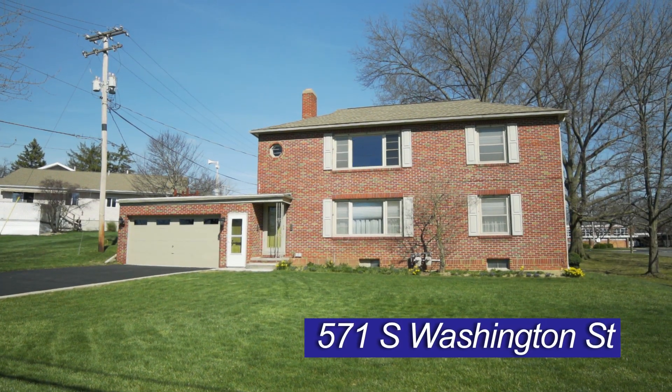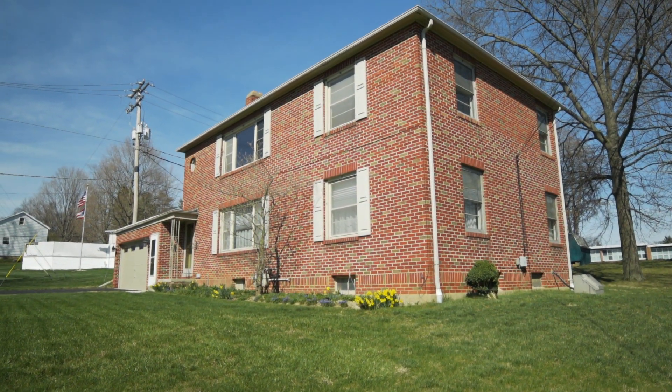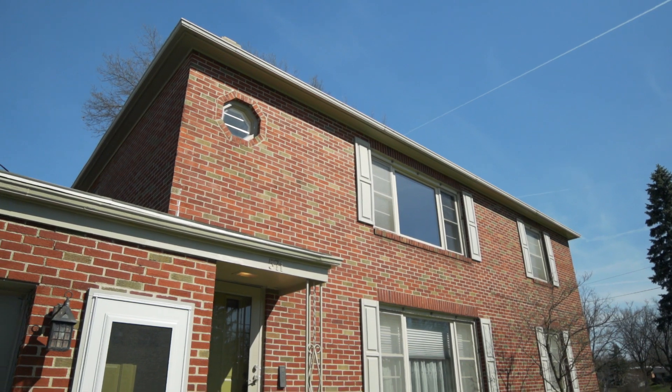This all brick South End home offers five bedrooms, four bathrooms, two kitchens and so much more. Great single-family home with mother-in-law suite or extra income as a rental apartment.